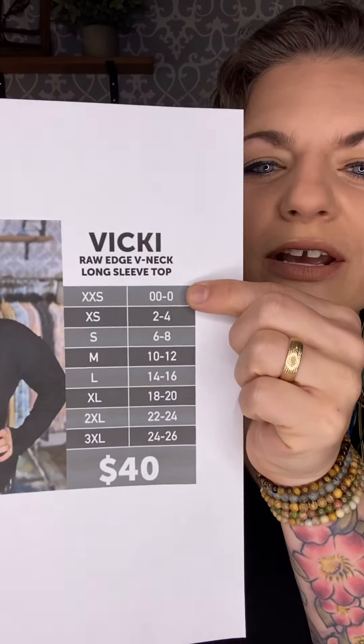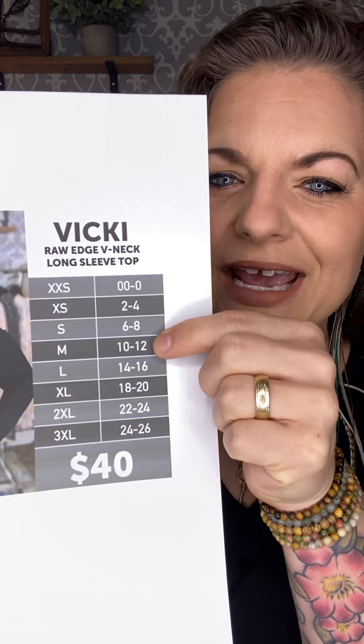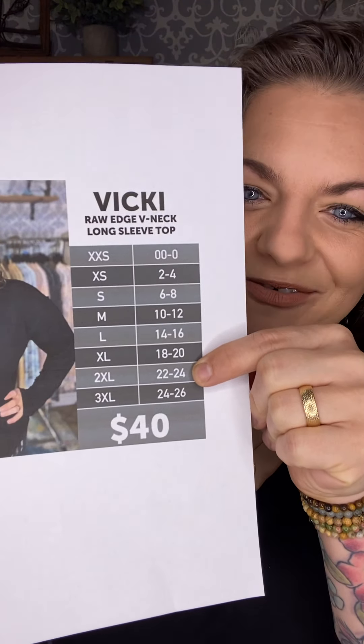Let's talk about sizing for Vicky — again, only $40. Extra extra small is double zero to zero. Extra small, two to four. Small, six to eight. Medium, 10 to 12. Large, 14 to 16. Extra large, 18 to 20. 2XL, 22 to 24. And 3XL, 24 to 26.